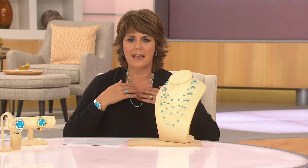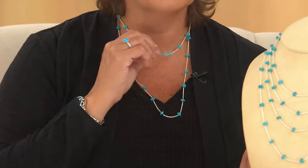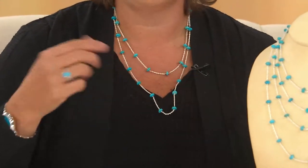I've got on the 18-inch and the 24-inch, so I just layered the two together. Easy to wear, comfortable to wear, nothing that catches or snags. They drape really nicely.